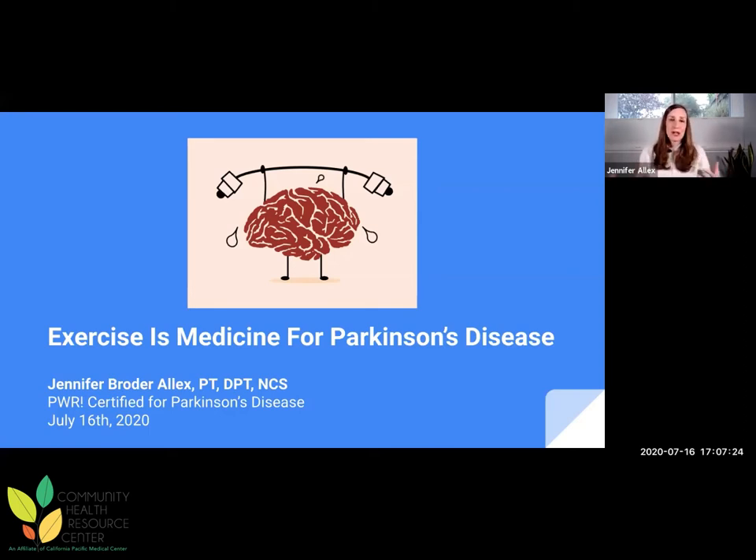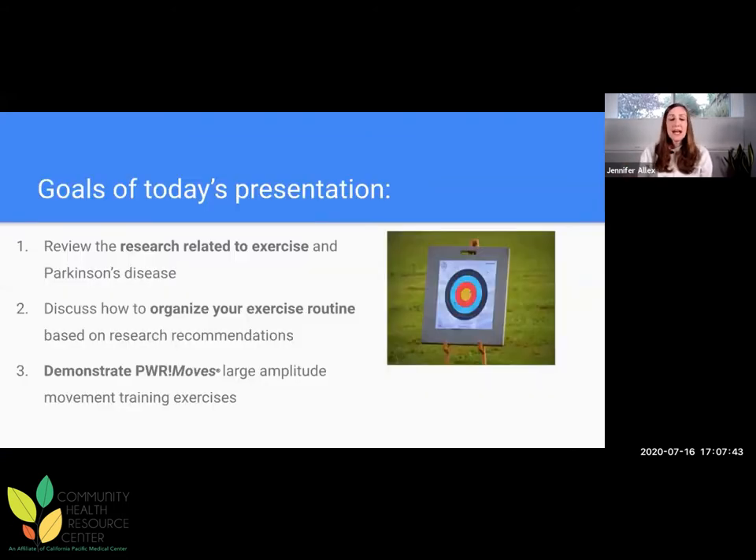I know a lot of you are told by your physical therapist and your neurologist how important it is for you to exercise. I want to empower you with some of the research so you understand why people are making those recommendations, and I want you to be able to better structure your exercise routine. We're going to cover three main points: review the research related to exercise and Parkinson's disease, discuss how to organize your routine, and I'll talk a bit about the POWER program and we might do a little movement demonstration.